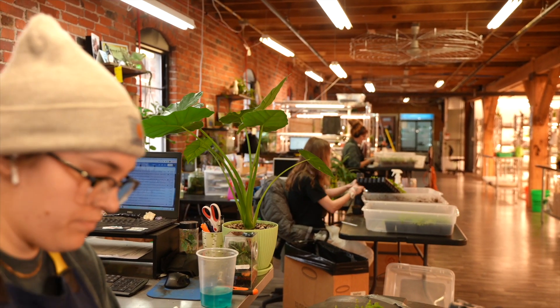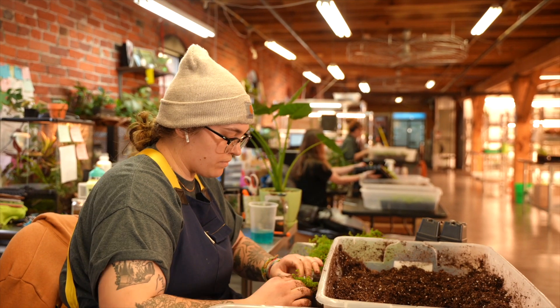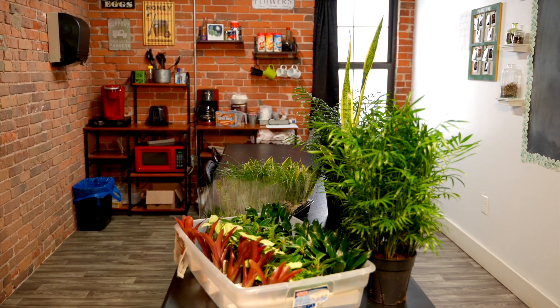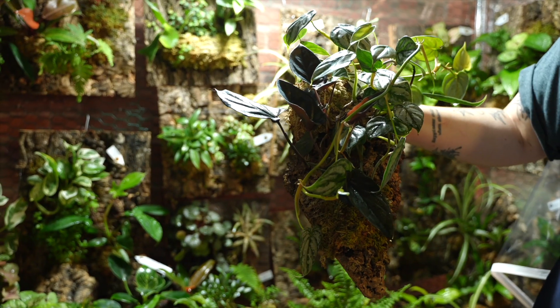Our plants are raised in-house by dedicated horticulturalists. We offer them individually, in multi-plant bundles, and as kits tailored for use in specific animal enclosures. We offer common varieties, but we also have many rare plants that you won't find at your local nursery.